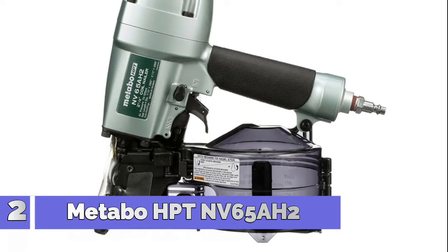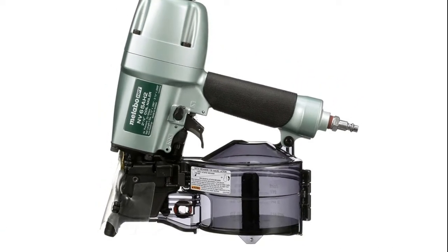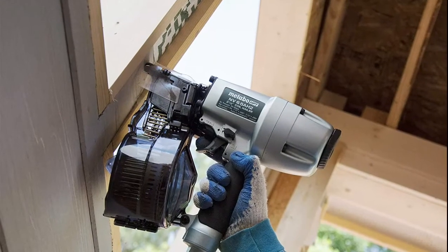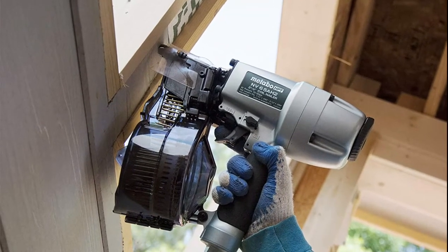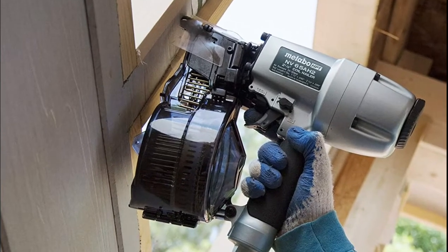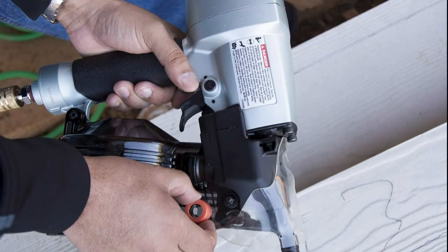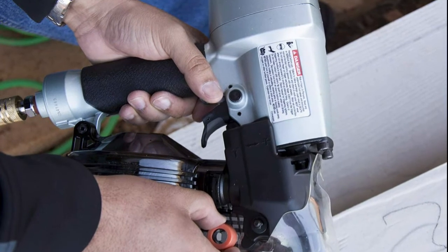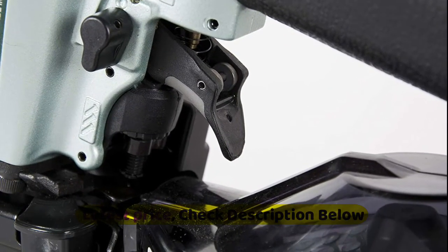Number 2: Metabo HPT NV65AH2. Switch between sequential or contact nailing with the simple flip of a switch. Side-load, tilt-bottom magazine for fast and easy reloads. Drives wire and plastic sheet collated siding nails for added flexibility. Protects material from accidental marks. Tool-less depth of drive adjustment for optimal depth in a variety of applications. Adjustable air deflector directs the air exhaust in any direction. Only 4.8 pounds for easy maneuverability. Plastic shield deflects wire collation.